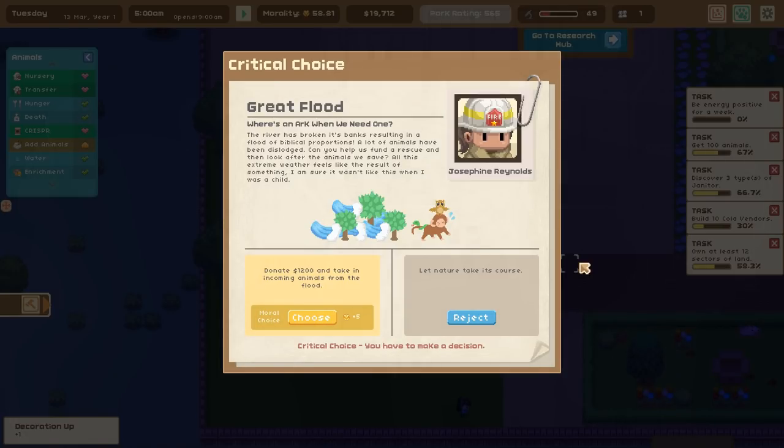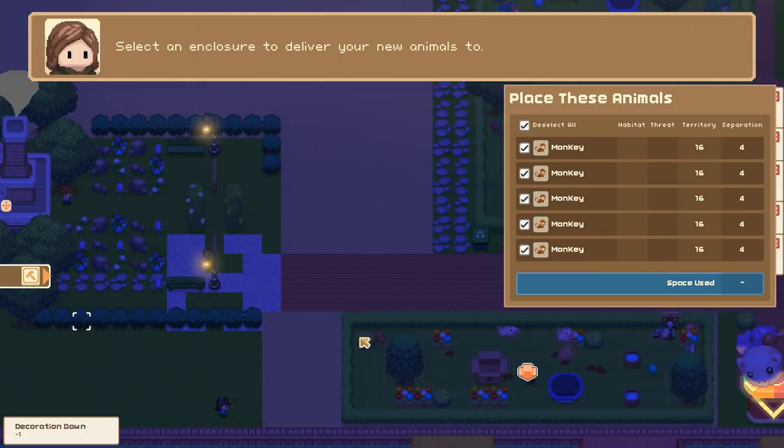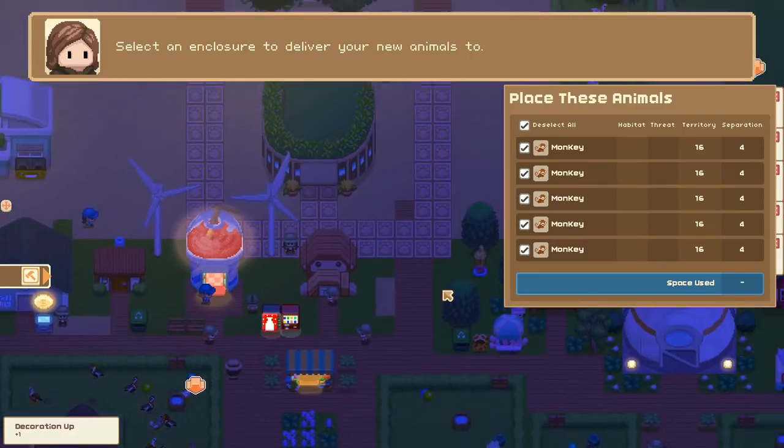Hello everyone and welcome back to Let's Build a Zoo! I wasn't quite ready for this — I was busy moving our graveyard when we had a flash flood. The river has broken its banks resulting in a flood of biblical proportions. A lot of animals have been dislodged. Can we fund a rescue and look after the animals we save? All the extreme weather feels like the results of something — of course we'll take in some of the animals!